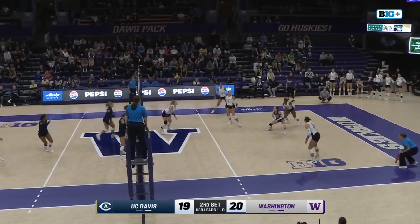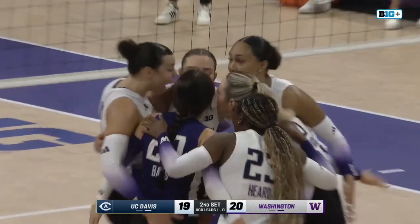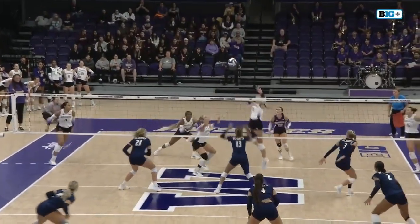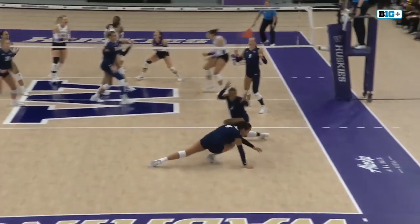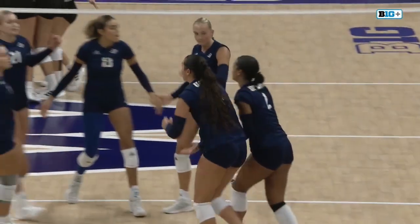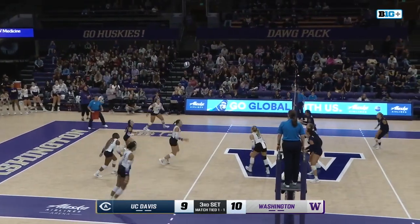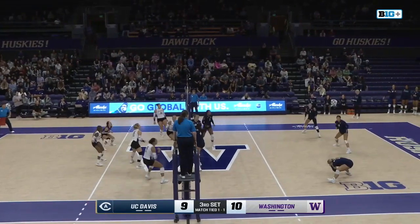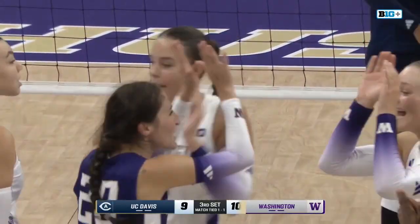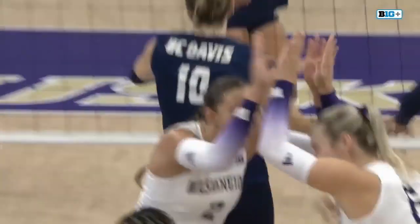Get a look at the replay — Hunt with the block getting the dogs the point. Jump serve is over. Huskies attack with authority. Julia Hunt gets the point for the dogs. See Hunt, middle of your screen, finding the corner of the floor. 21-19, a one-point game now here in the third set. The jump serve from Morrison. And the Huskies bring the power — bringing the power right there, nothing the opposition could do about it.